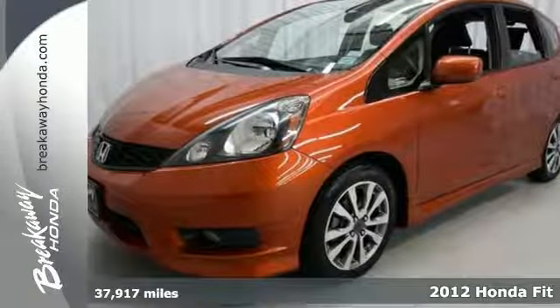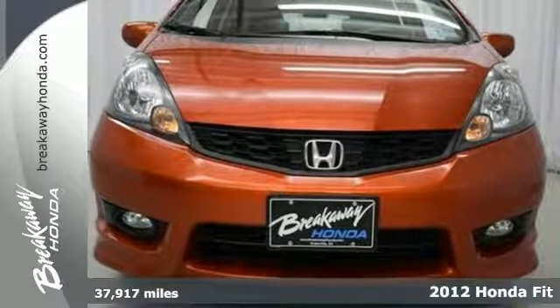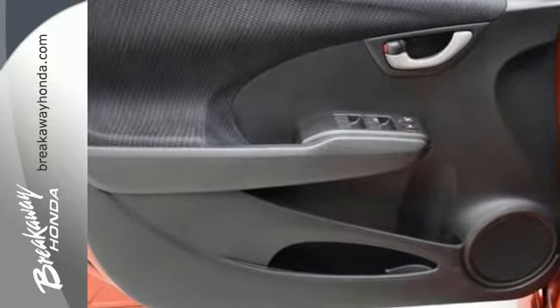Here's the 2012 Honda Fit. It offers you a tall roof line and compact exterior dimensions, as well as power windows, locks, and mirrors, a CD player with audio input, and the added protection of multiple airbags, stability and traction control, and anti-lock brakes.